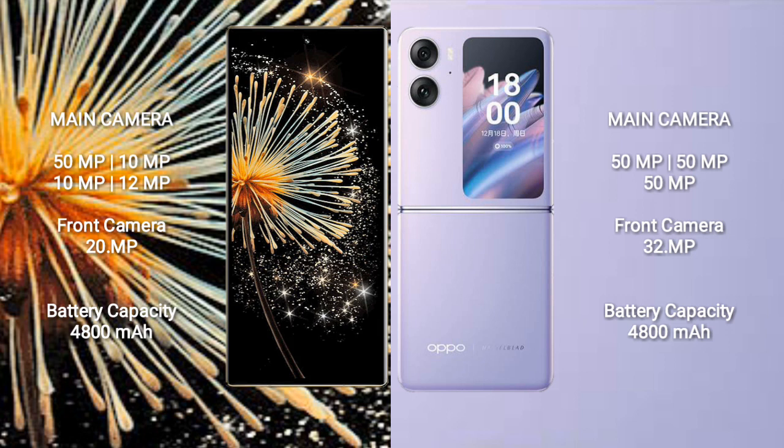Xiaomi Mix Fold 3 has a 4,800mAh battery with 67W fast charging support. Oppo Find N2 Flip has a 4,300mAh battery with 44W fast charging support.